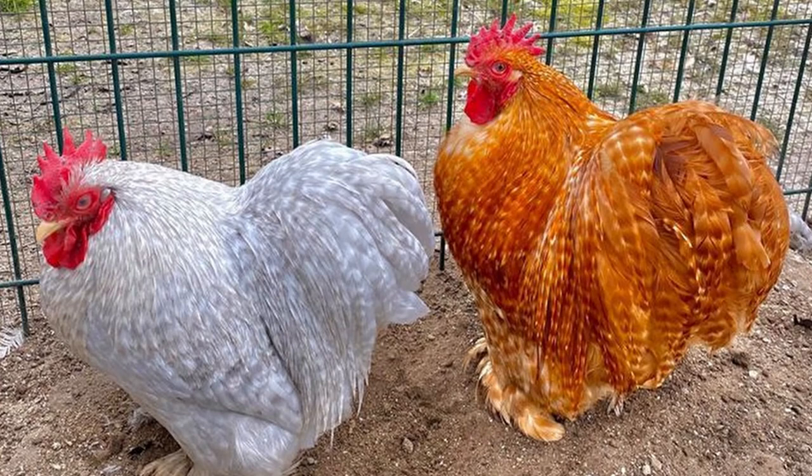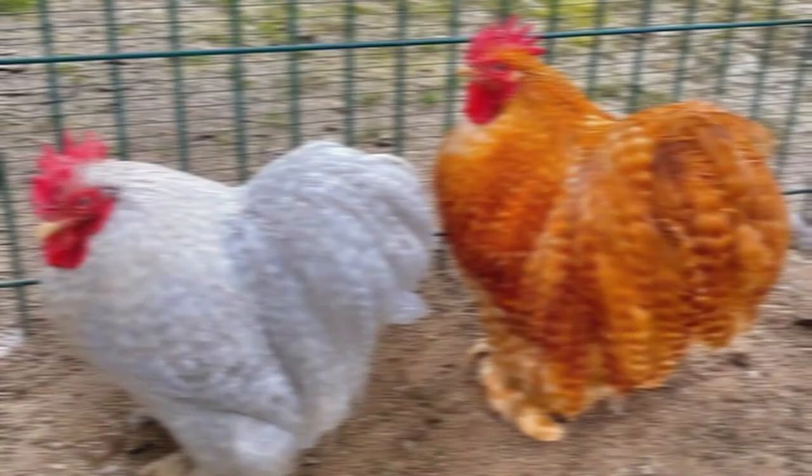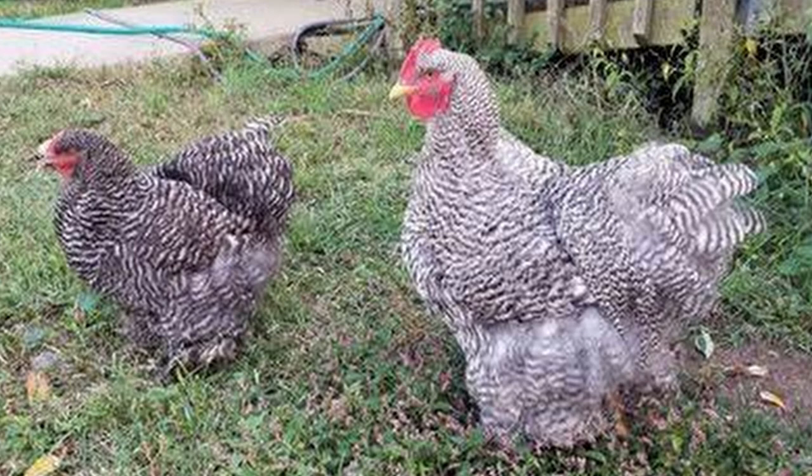A devoted mother, a Cochin hen will often act as a foster mama and take in abandoned chicks. So that's the Cochin — an uber friendly, feathery ball of fluff that's quiet, easy to contain, and happy to raise just about anything you can hatch from an egg. Not a prolific layer or exceptional meat bird, her broodiness alone may be the reason to add her to your hobby farm or homestead.